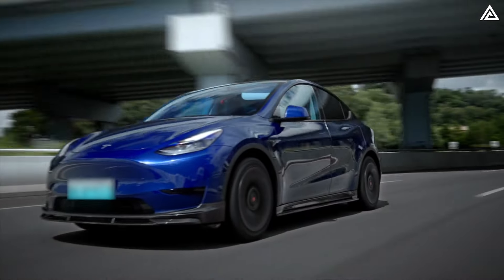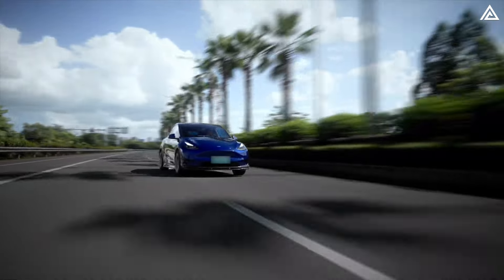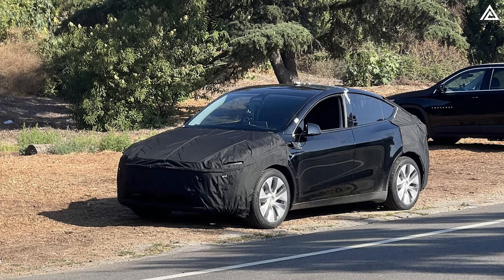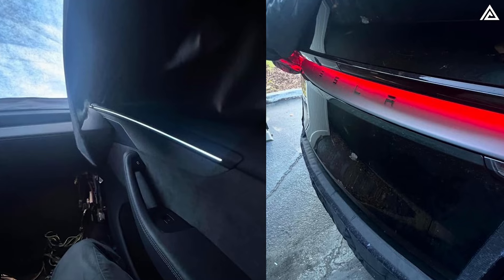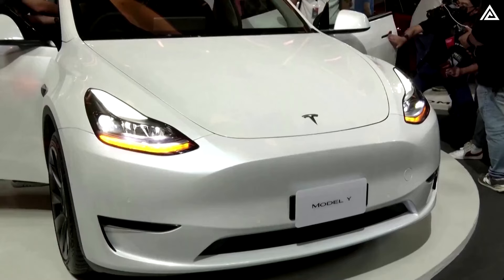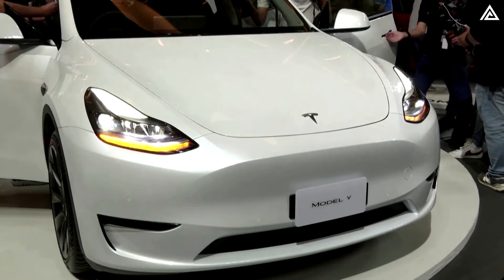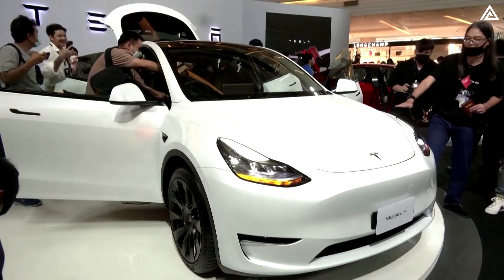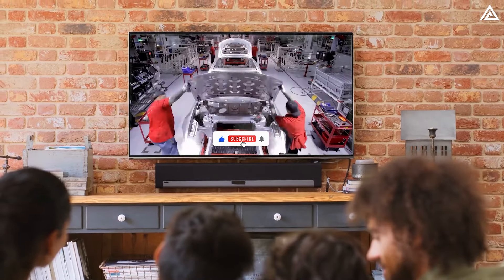The anticipation for Tesla's Model Y Juniper is building, with numerous hints pointing to a significant 2025 release. From camouflaged cars spotted during test drives to gradually unveiled upgraded components, all signs indicate that a major update is on the horizon. Today, we present 5 reasons to wait for the Model Y Juniper 2025.